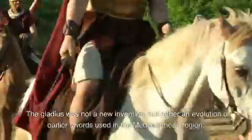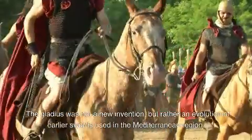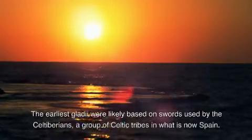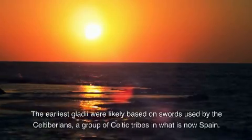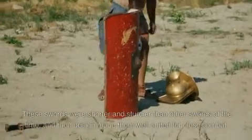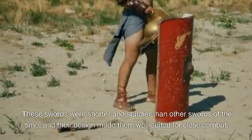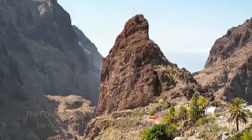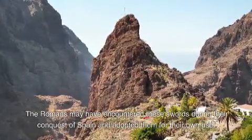The gladius was not a new invention, but rather an evolution of earlier swords used in the Mediterranean region. The earliest gladi were likely based on swords used by the Celtiberians, a group of Celtic tribes in what is now Spain. These swords were shorter and sturdier than other swords of the time, and their design made them well-suited for close combat. The Romans may have encountered these swords during their conquest of Spain and adopted them for their own use.